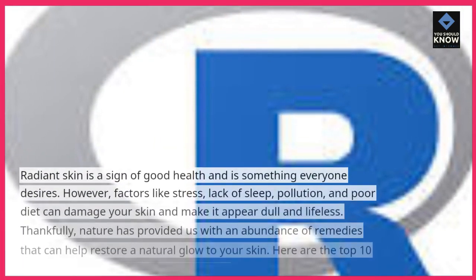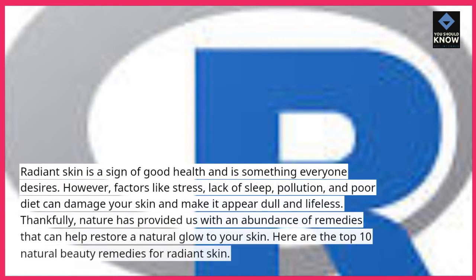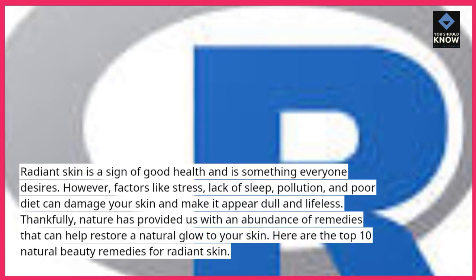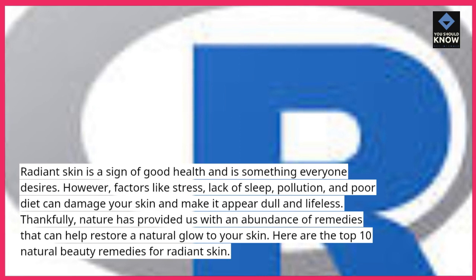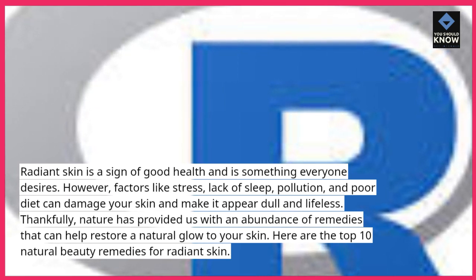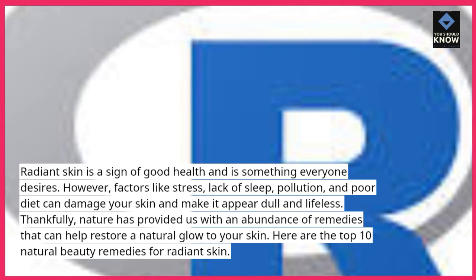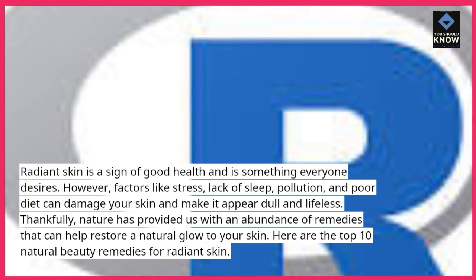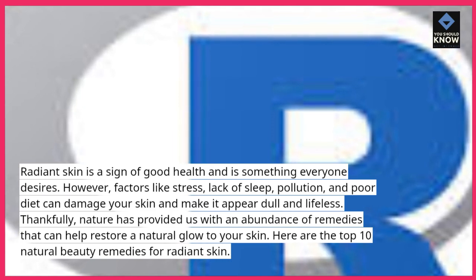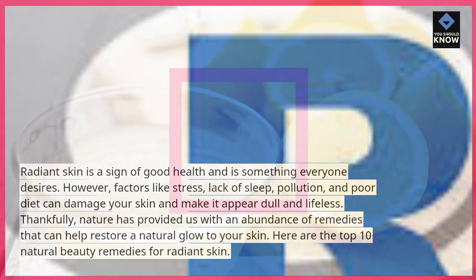Radiant skin is a sign of good health and is something everyone desires. However, factors like stress, lack of sleep, pollution, and poor diet can damage your skin and make it appear dull and lifeless. Thankfully, nature has provided us with an abundance of remedies that can help restore a natural glow to your skin. Here are the top 10 natural beauty remedies for radiant skin.